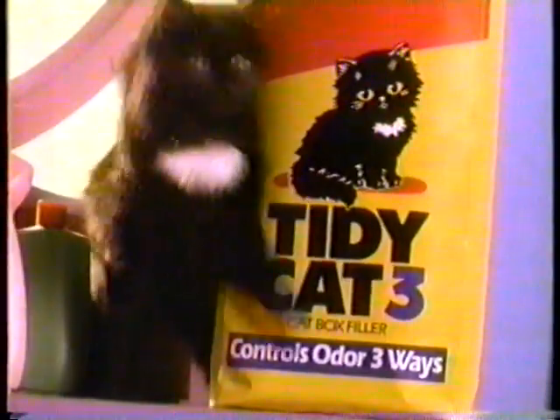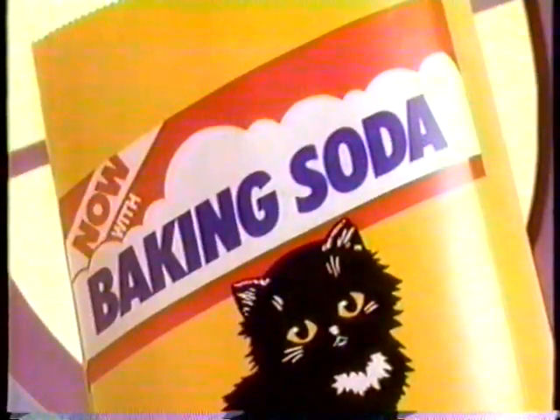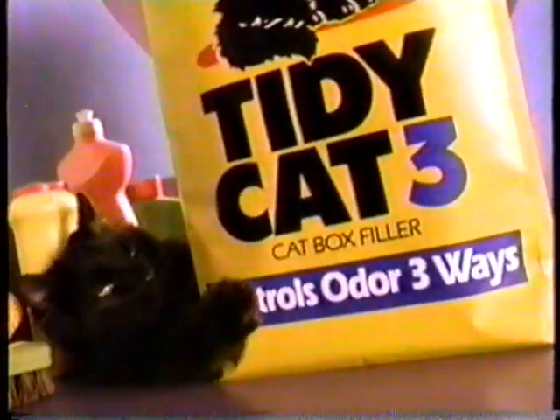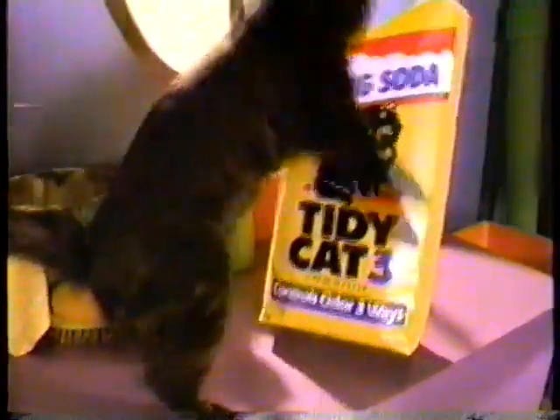Look! America's favorite cat box filler now has baking soda right inside. New Tidy Cat 3 still fights odor three ways, but now it's even better.